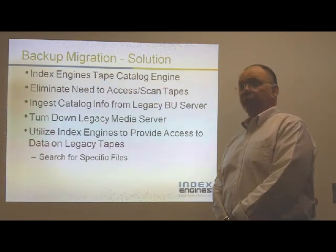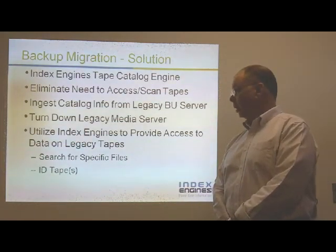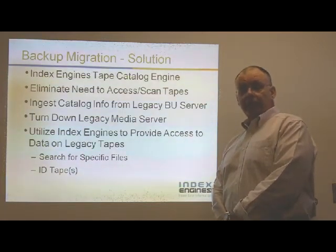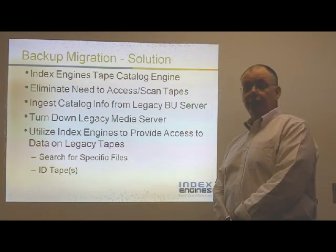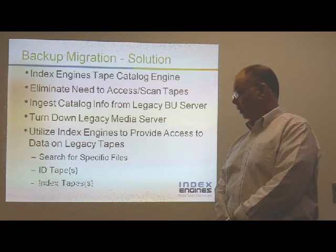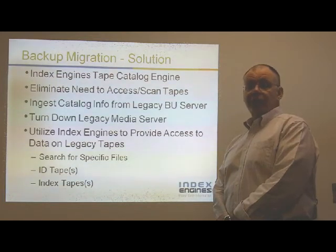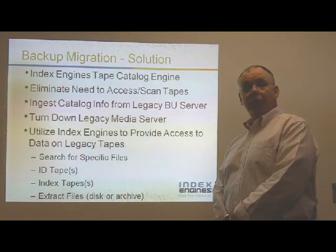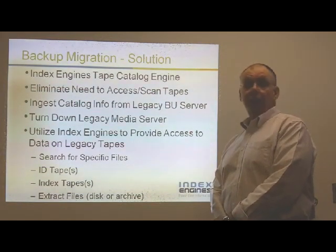We can then utilize the Index Engines Tape Catalog Engine to provide access to data on those legacy backup tapes. We'll be able to search for specific files based upon the data ingested from the media server, identify the tapes that contain the data you need — whether it be an Exchange EDB, a mail system database, a database file, or any loose file on those legacy tapes — index those tapes at a full content level, extract the files, and deliver them to your legal group or archive server.